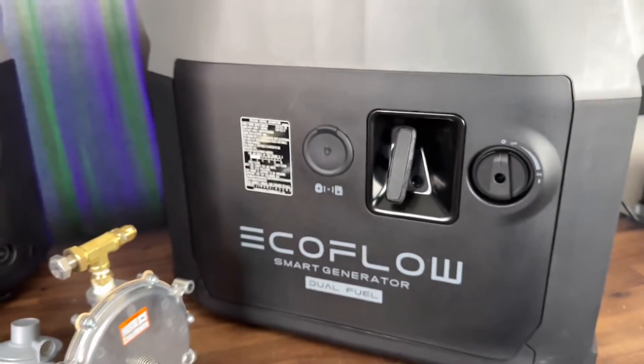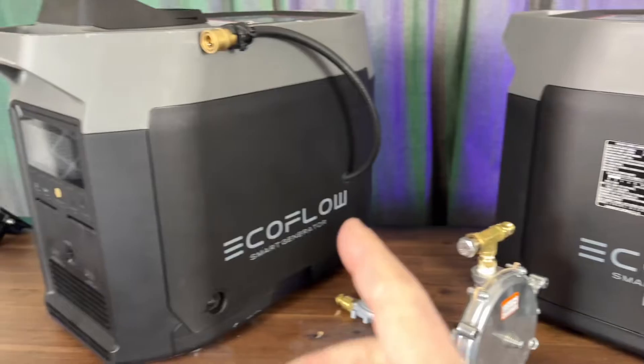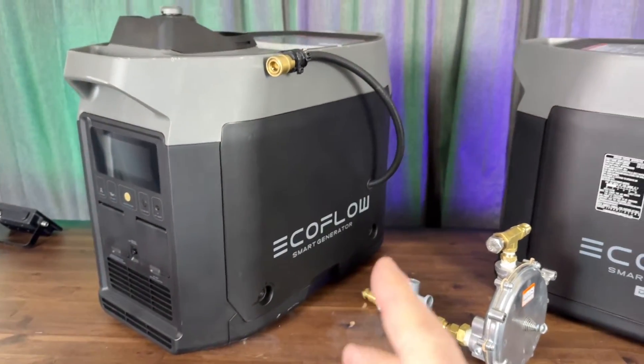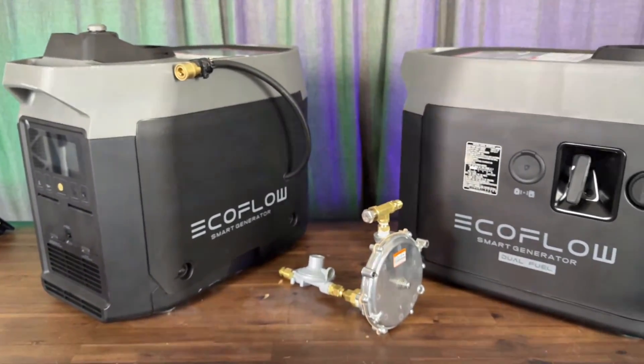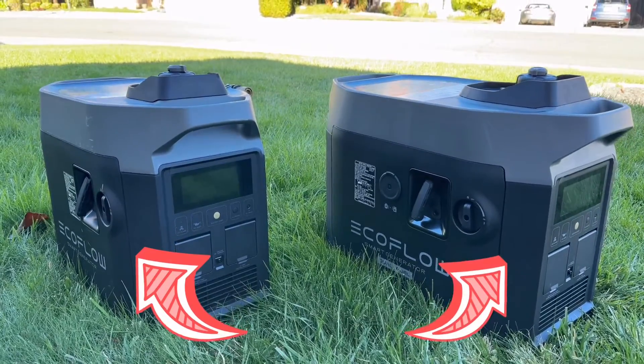So now you have to decide — if you're going to use natural gas, maybe the other generator might be a better option for you. If you're looking for more on how to install this kit or what it looks like, check out this video right here, or for the new dual fuel unit, check out this one right here.